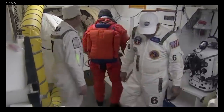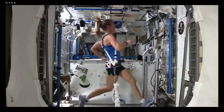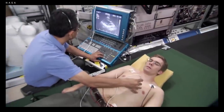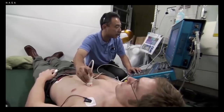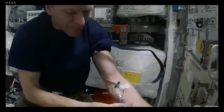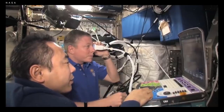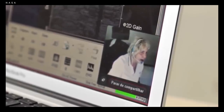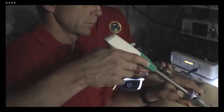NASA astronauts go into space when they're at their peak physical ability. But like the rest of us, they can still get sick. And when that happens, it's not as if they can just drive to the hospital. Astronauts in low Earth orbit, like those on the International Space Station, still have constant contact with ground control if there's a medical emergency. A flight surgeon can talk them through it and provide professional expertise.